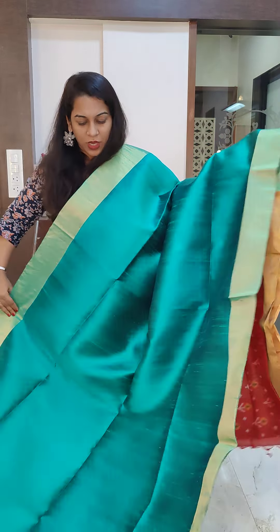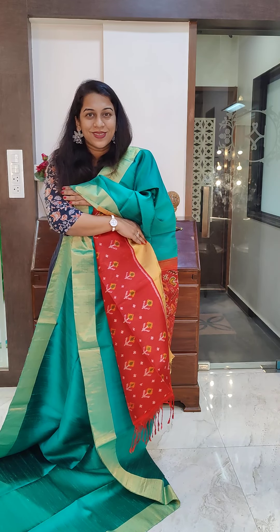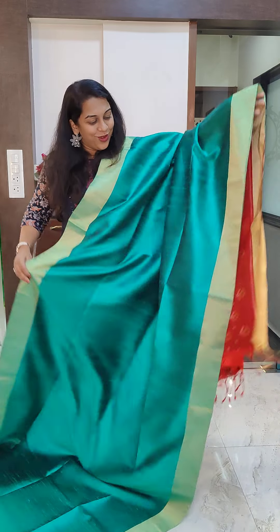Remember, these sarees are in pure raw silk and the pallu and blouse is in soft silk ikat. The price of these sarees is 9500.